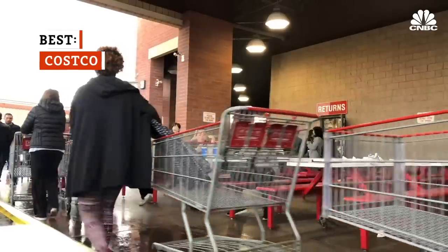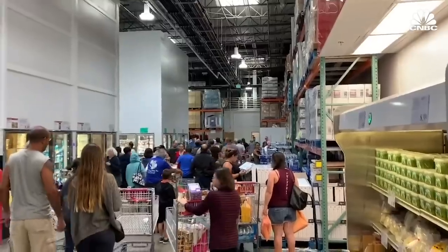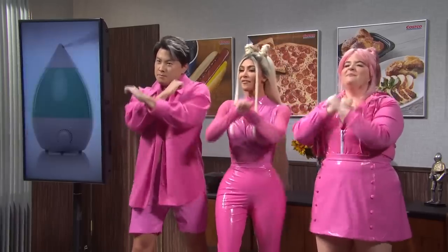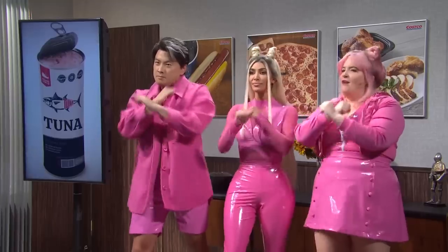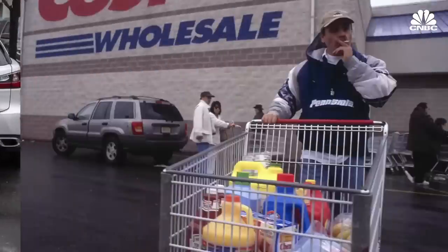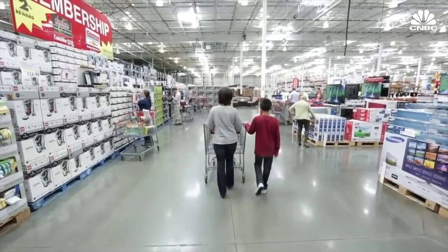Since its beginnings in 1976, Costco has amassed a cult-like following among its members. Costco loyalty stems from two things: the quality of its product offerings and its famously competitive prices.